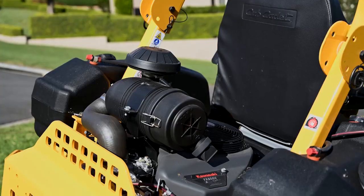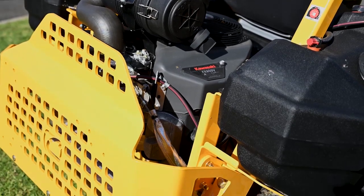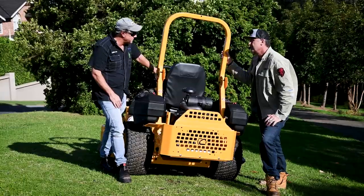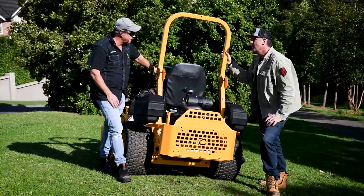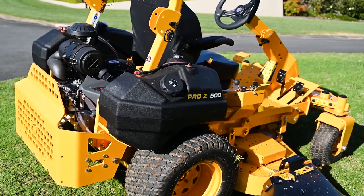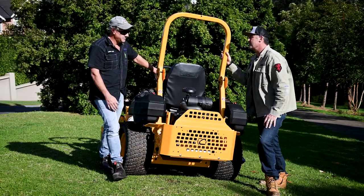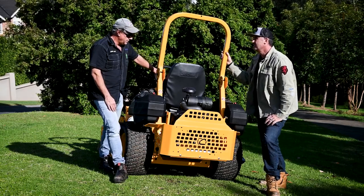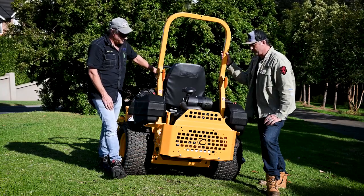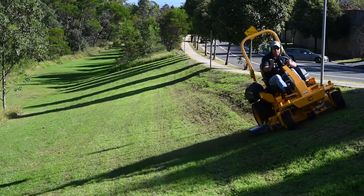Looking into the engine bay, we've got a beautiful Kawasaki FX850V, 27 horsepower. It had plenty of grunt on the hills — these engines are the choice for most contractors and they're just bulletproof. There are also twin fuel tanks, 56 litres in total, which is huge for a machine like this. You'd probably get a full day's mowing out of it, depending on how hard you're going.